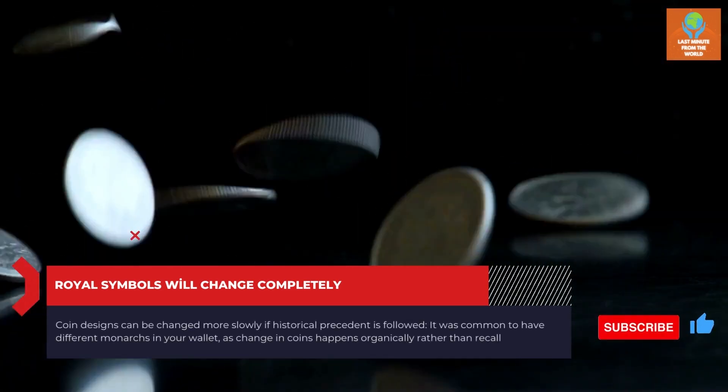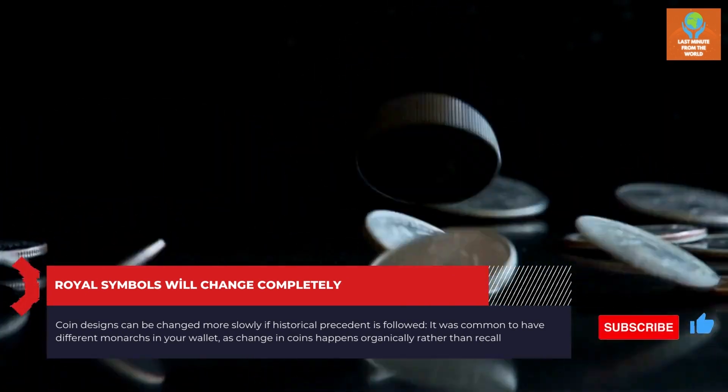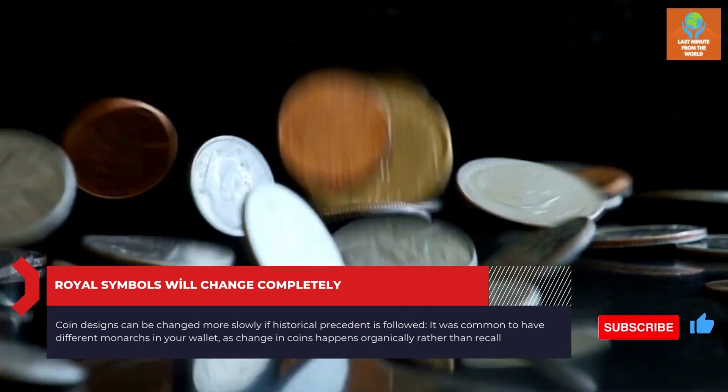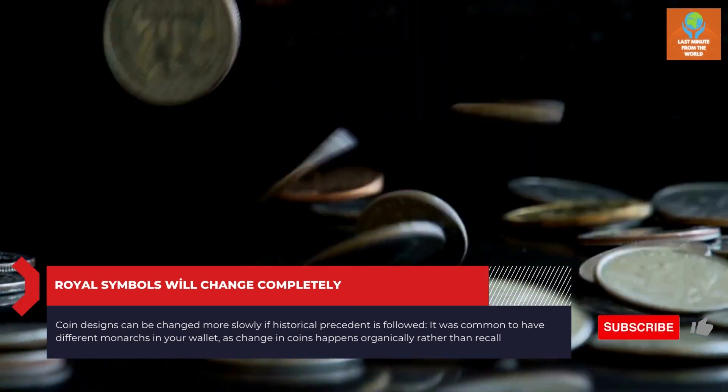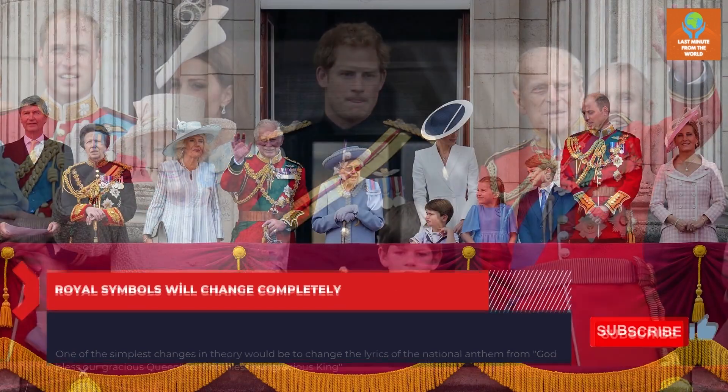Coin designs can be changed more slowly if historical precedent is followed. It was common to have different monarchs in your wallet, as change in coins happens organically rather than by recall. One of the simplest changes in theory would be to change the lyrics of the national anthem from 'God save our gracious Queen' to 'God save our gracious King.'